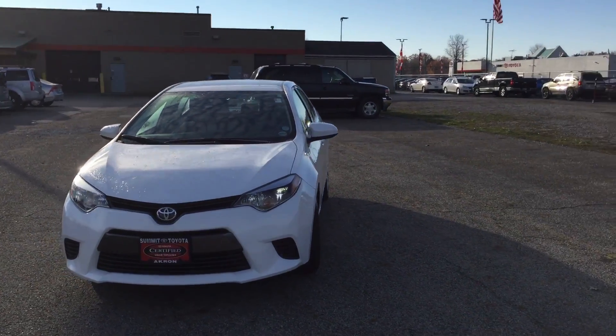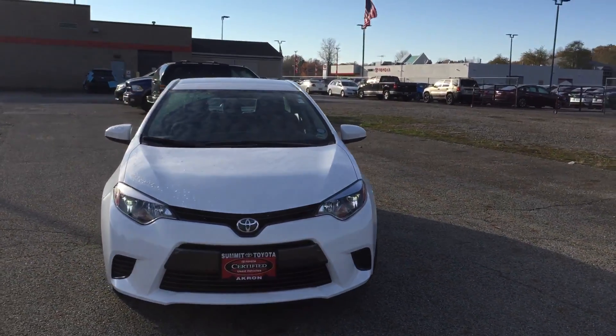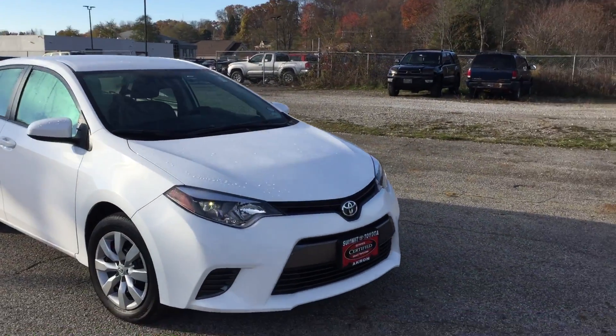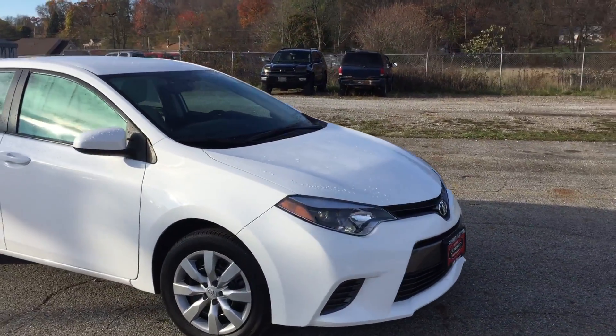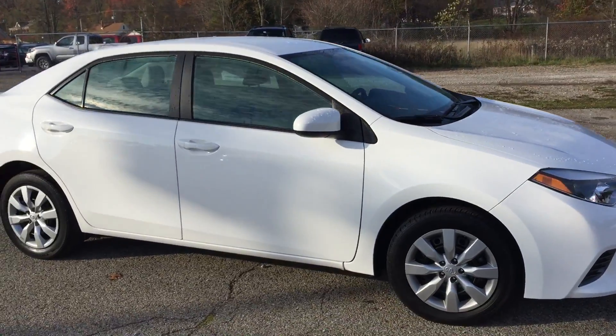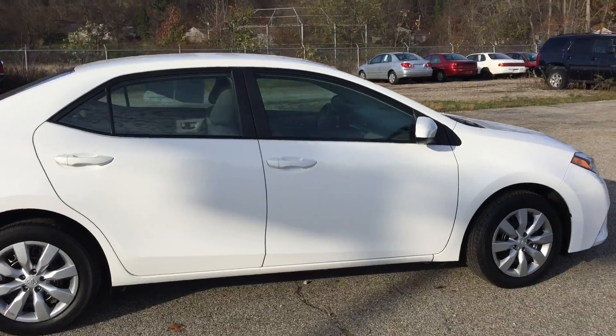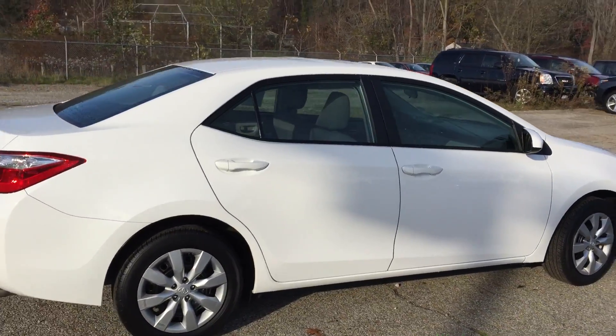Hey, this is Nick here at Summit Toyota doing a quick walk-around video for you on our 2015 Corolla LE. This is a certified pre-owned, which means it's been through a 160-point inspection by a certified Toyota technician. It's certified to be like new, and it only has about 13,000 miles on it.